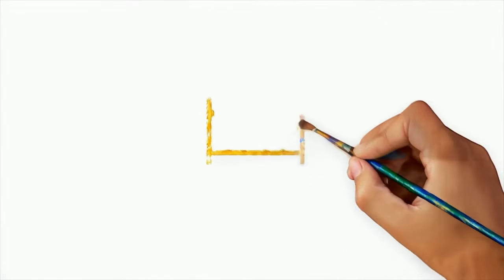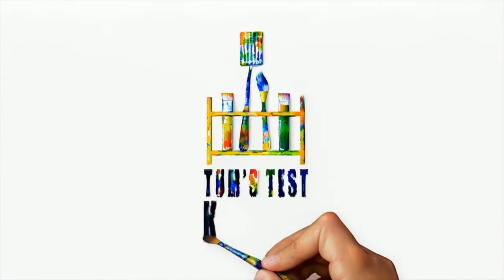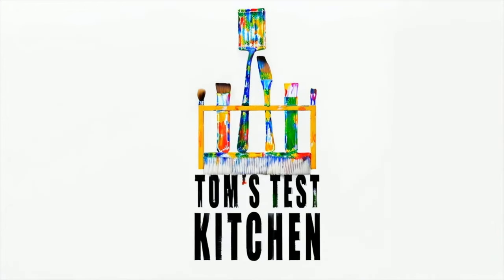Well, there you have it folks, that's the Subway Sidekicks. They also have a foot-long chocolate chip cookie and a foot-long churro, but I'm not even going to try those. I really wanted to try this because I'm a big fan of pretzels and thought it would be interesting. Thanks for watching, I'll see you next time. Bye.